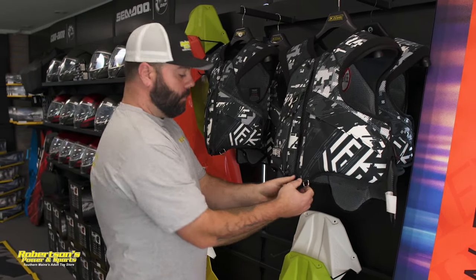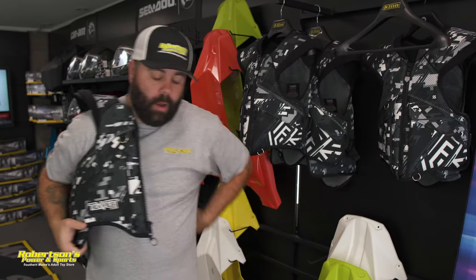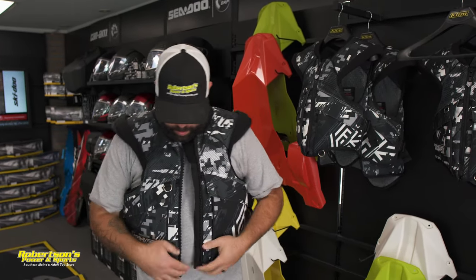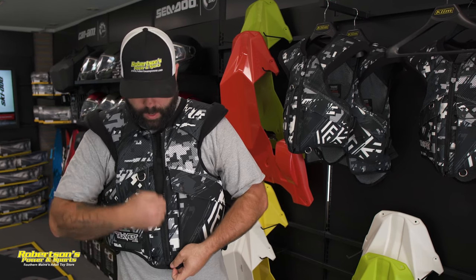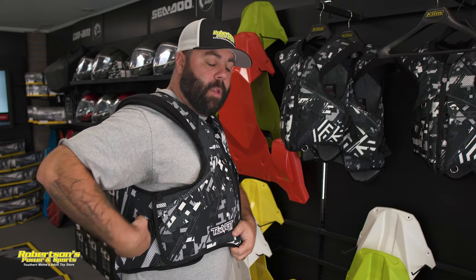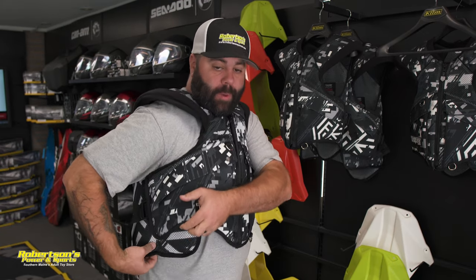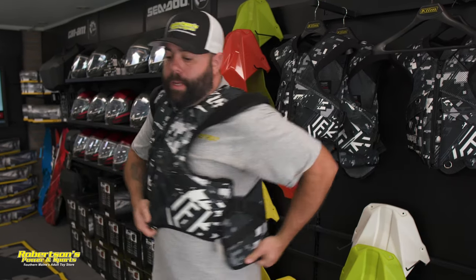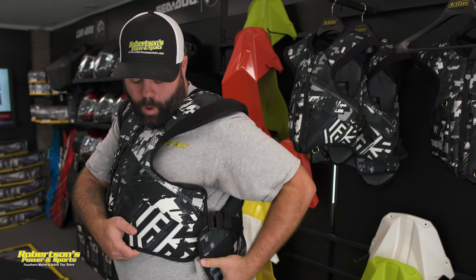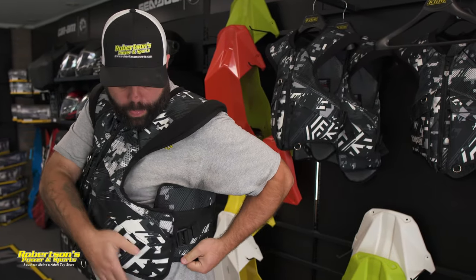When trying a tech vest on, I'll show you some of the things to look for. You don't want it to be too big, and obviously you don't want it too tight either. Go ahead, put it on, zip it up. On the tech vest you can see right here on the side there is a strap to tighten it down. Some people feel like when they tighten it too much, you get this overlap between the two panels — I'll show you on this side because I have this side loosened up.